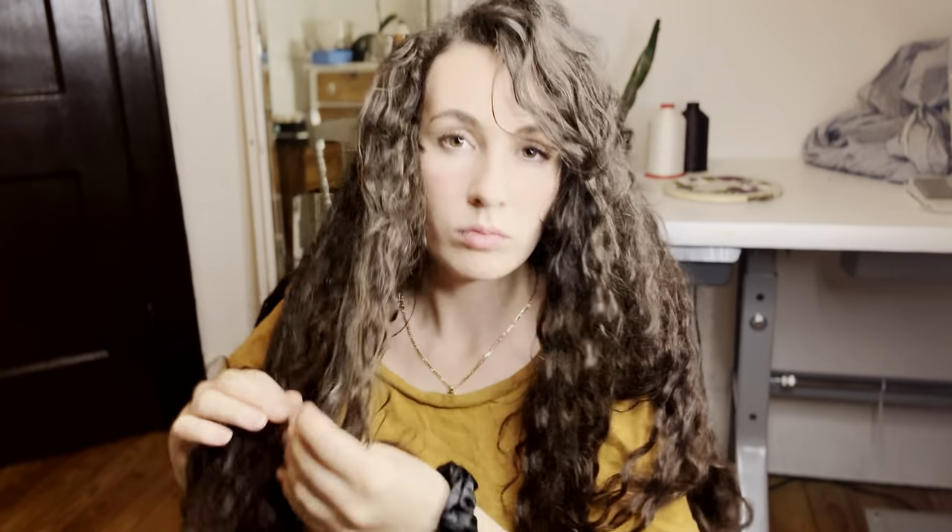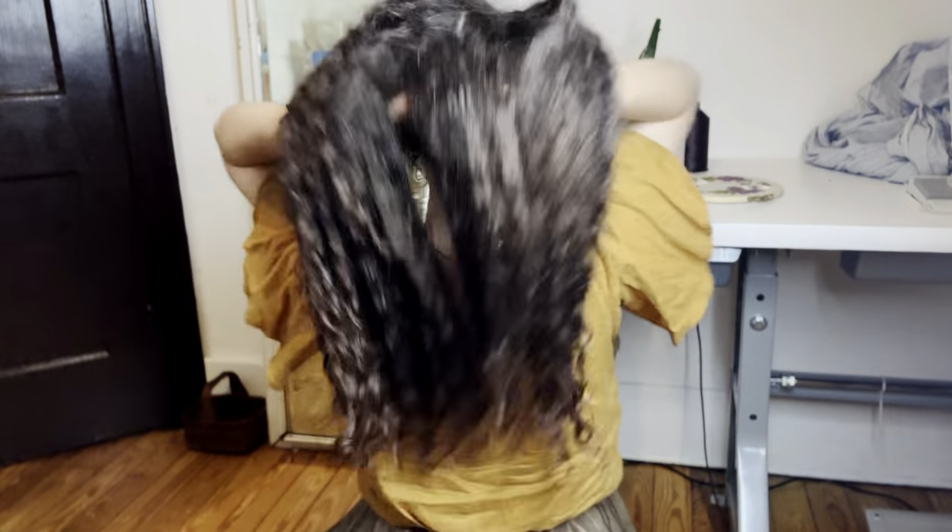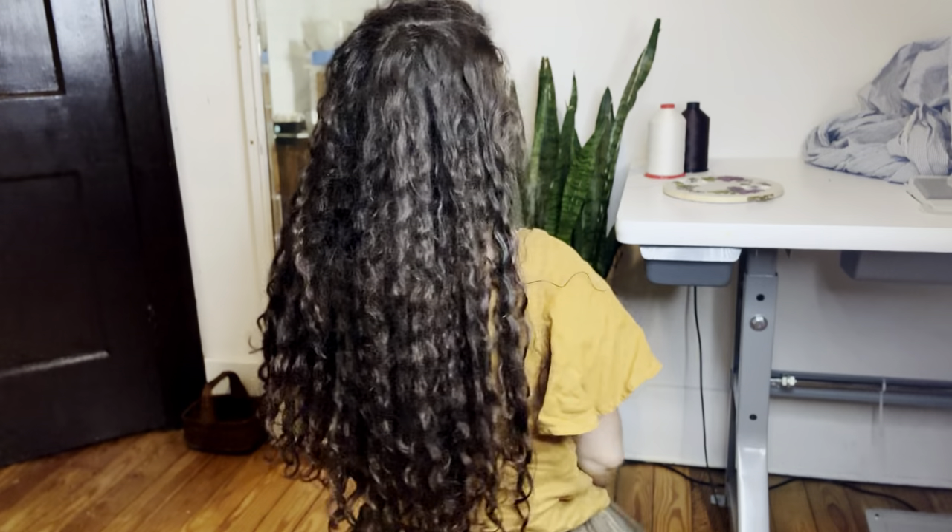My hair is curly, and a lot of you either have totally straight hair, or your hair isn't as curly as mine, or maybe your hair is more curly than mine — maybe you have kinky hair. So this video is going to be breaking down a series of different routines for either straight, curly, or kinky hair types, and you can basically choose which one suits your hair type best, or maybe a mixture of two of them.